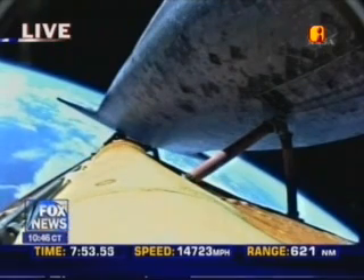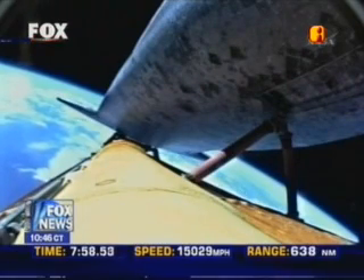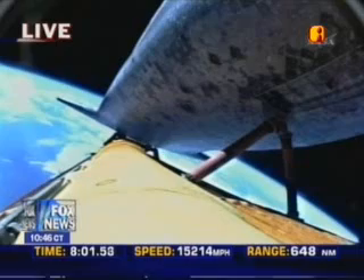Discovery's engines are now throttling back to maintain structural limits on the orbiter as it approaches loads near three times gravity. Now seven minutes, fifty-seven seconds into the flight.